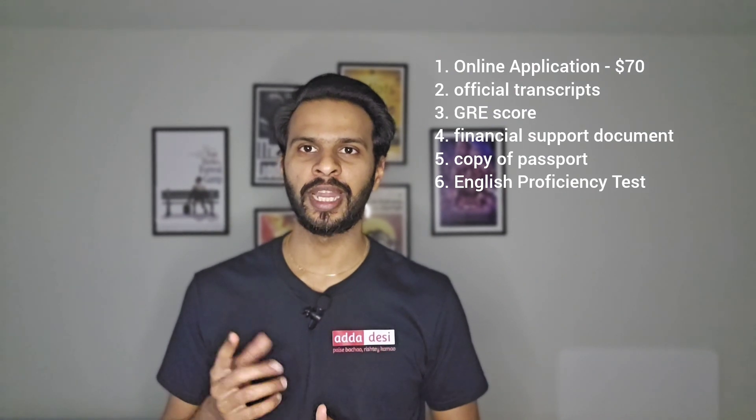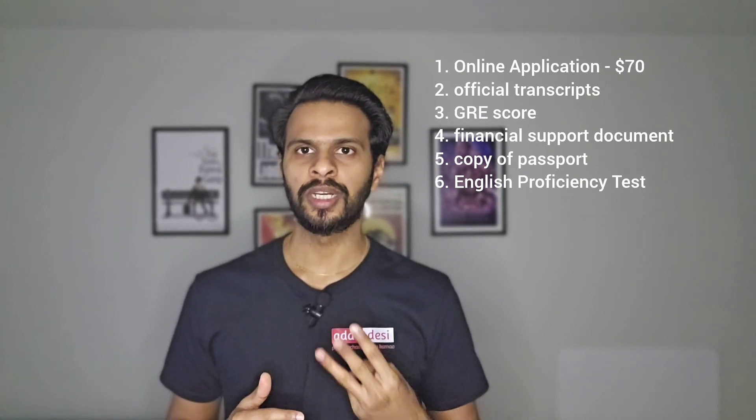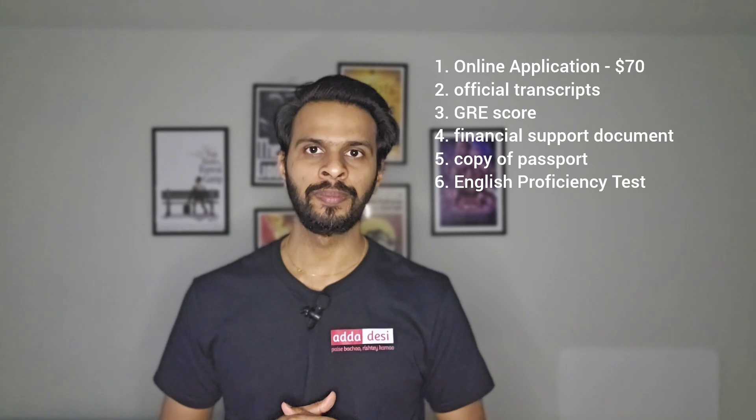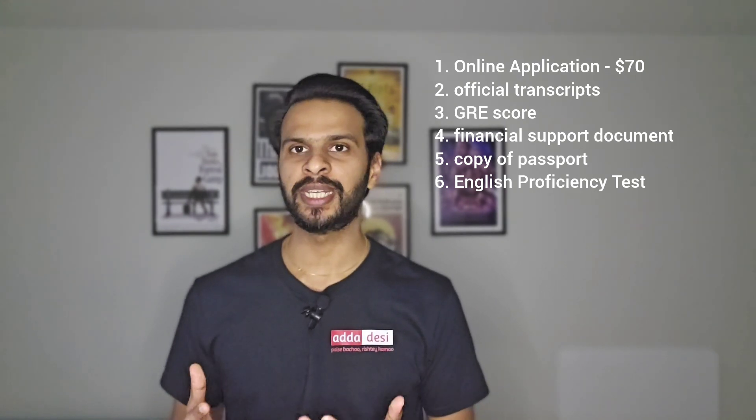First, an online application that costs around $70. Second, official transcripts. Third, GRE score. Fourth, a financial support document. Fifth, a copy of your passport. And sixth, an English proficiency test, i.e., your IELTS, TOEFL, or PTE score.